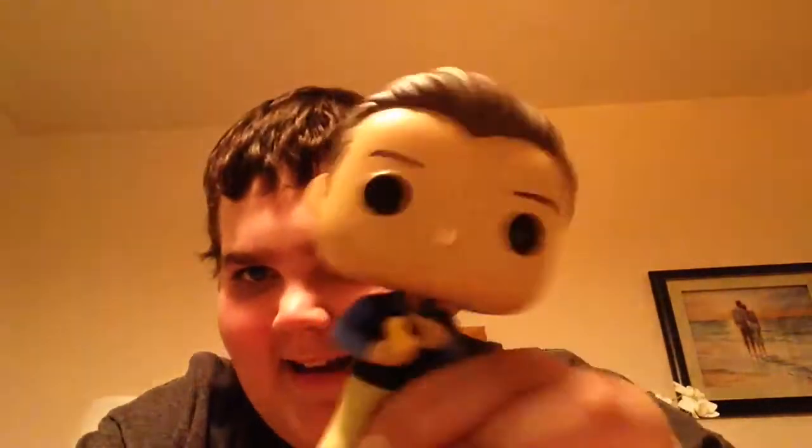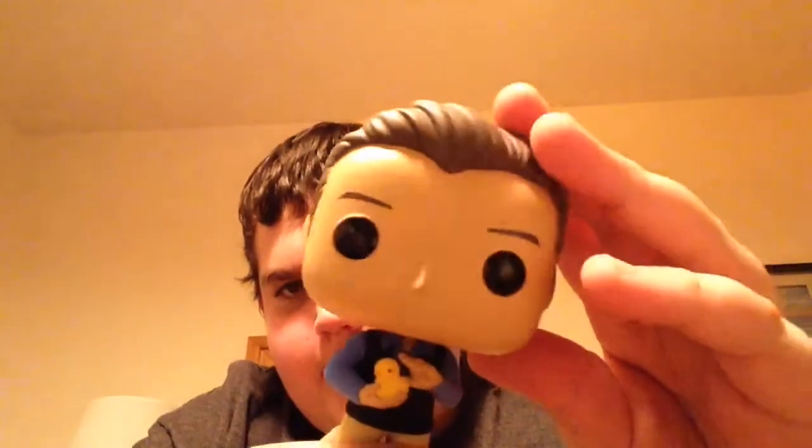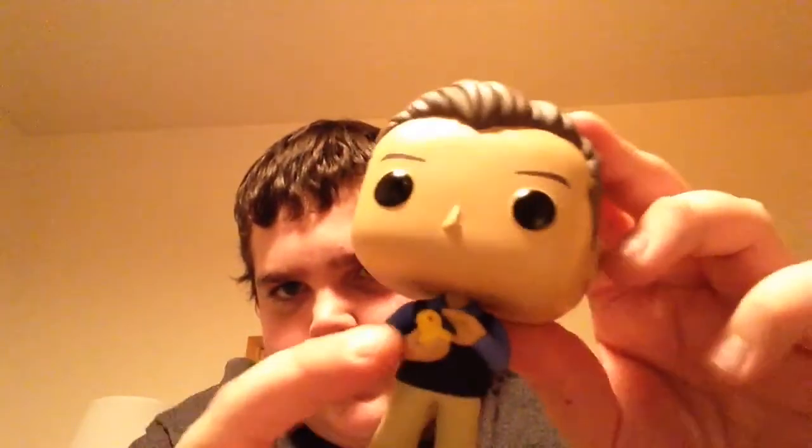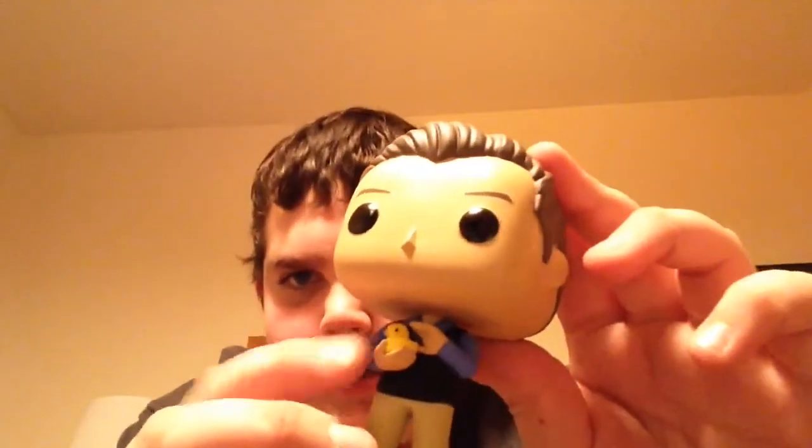Next one is Chandler Bing. Here's Chandler — you can see the chick. And the hair. He has a little more detail than Ross. You can see details on his vest, although you can't really see it on camera. Pretty cool. And the chick is there.